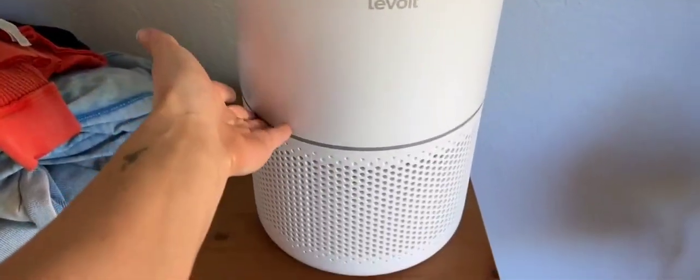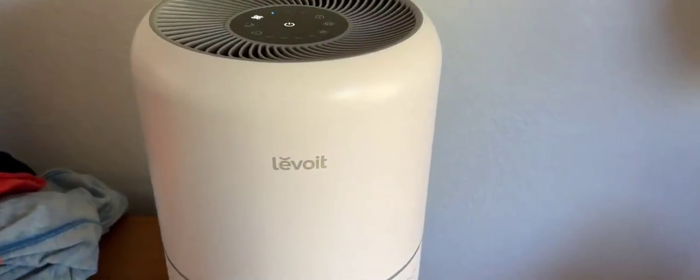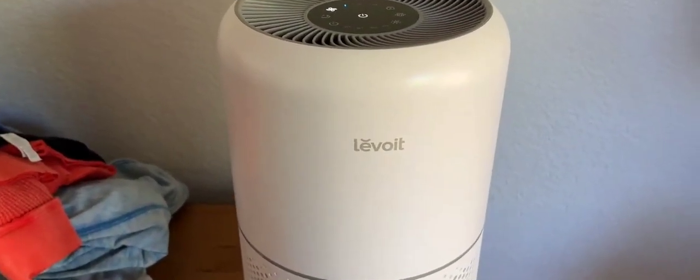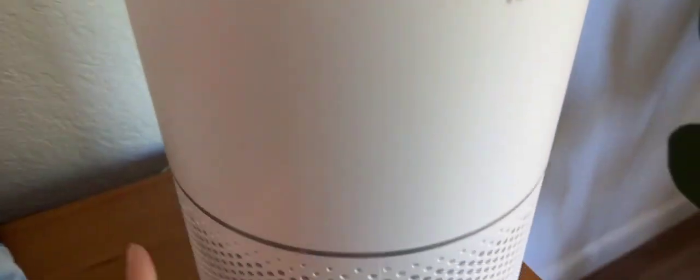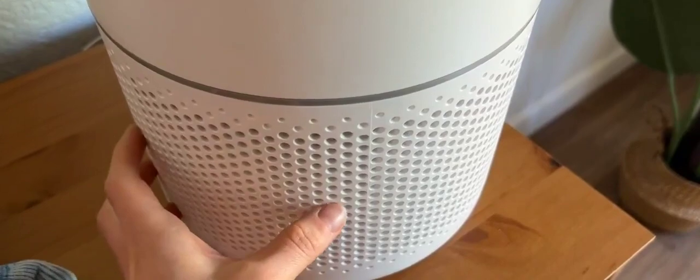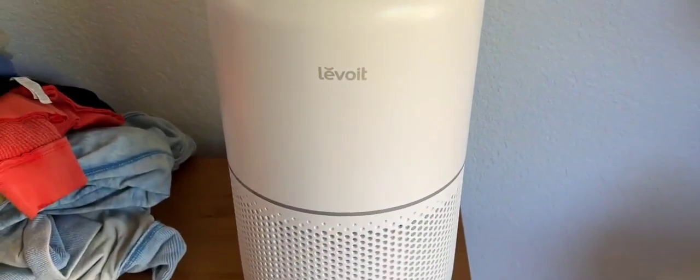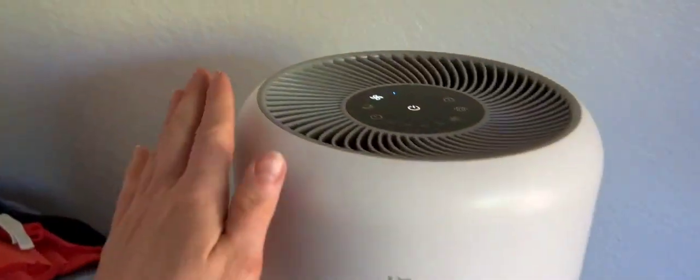You can see how big it is — it's a good size. It'll do 500 square feet, so it's perfect for a big master bedroom or something. Make sure you take out the filter and take the plastic bag off of it. There's a plastic bag around the filter and all you do is twist the bottom. Twist the bottom, take it apart, take off the plastic bag, put it back together. So simple.